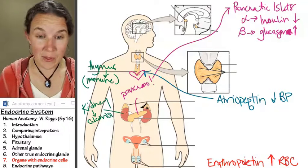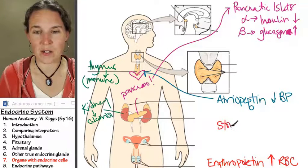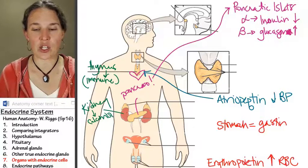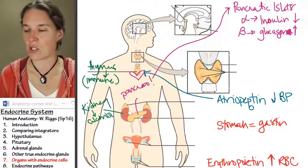The stomach produces a hormone called gastrin, which influences digestion. When you have food in your belly, gastrin is produced and you deal with it. These are all structures that only have pieces of them doing this endocrine work.